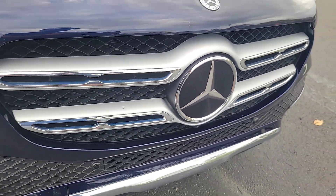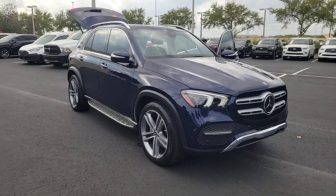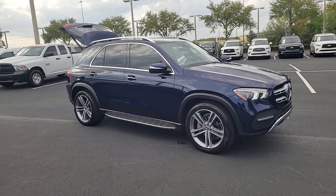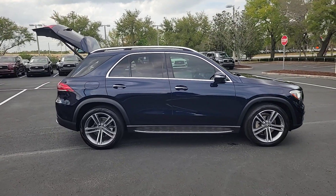Hop into the 2022 Mercedes-Benz GLE. This vehicle is an outstanding buy with fewer than 30,000 miles on the odometer. Take a closer look at this sleek, muscular GLE.